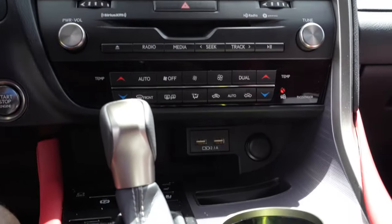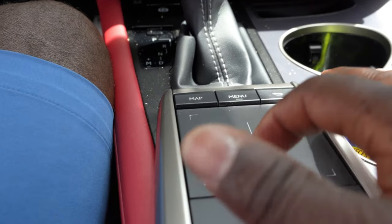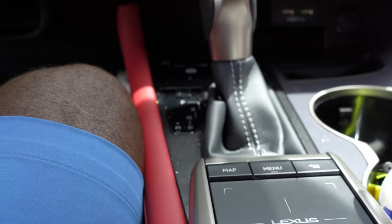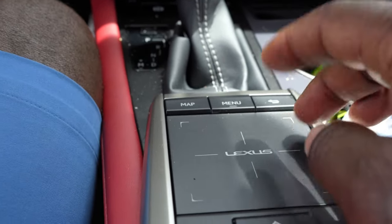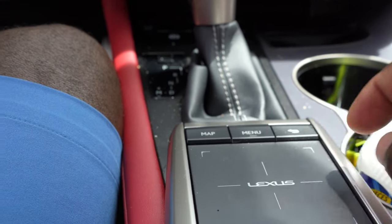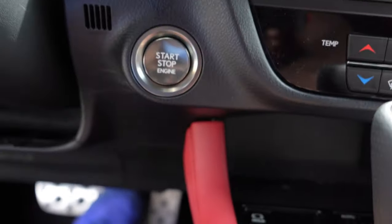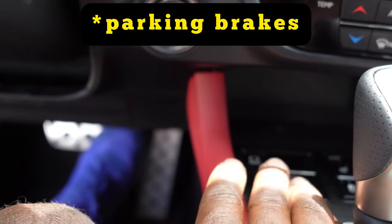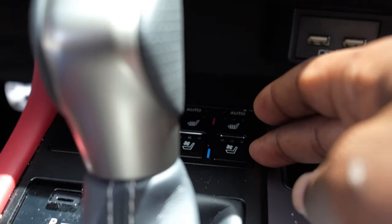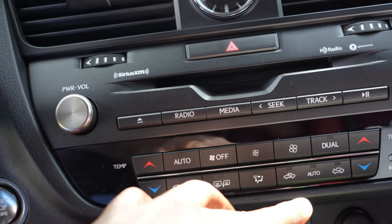Here is the infotainment system. It's controlled by this little touchpad — basically like a mouse pad. You've got the menu, the map; this package comes with navigation. Everything is controlled through here — you can even write on it to input destinations. Most luxury cars will come with electronic parking assist. Here are your buttons for heating and cooling the seats.